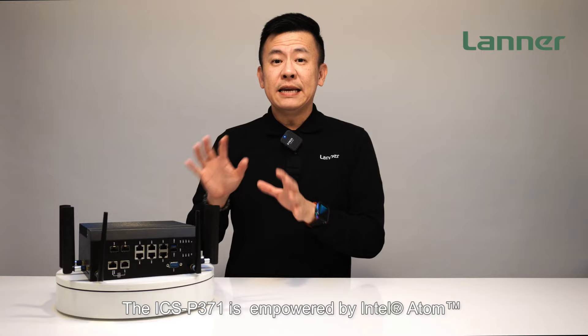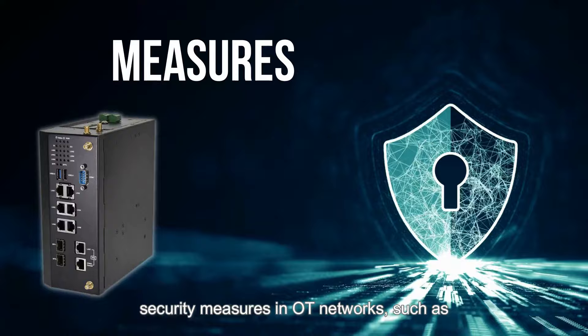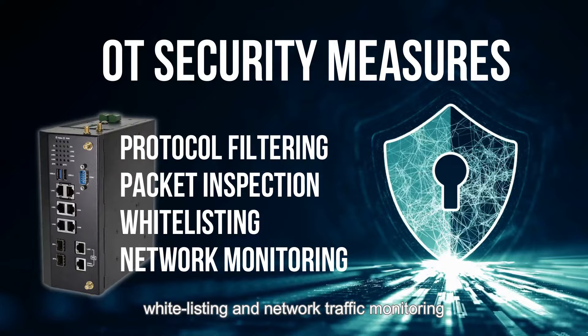The ICS-P371 is empowered by the Intel Atom X6000 series processor, codenamed Alder Lake, for delivering high performance in processing security measures in OT networks, such as protocol filtering, packet inspection, white listing, and network traffic monitoring.